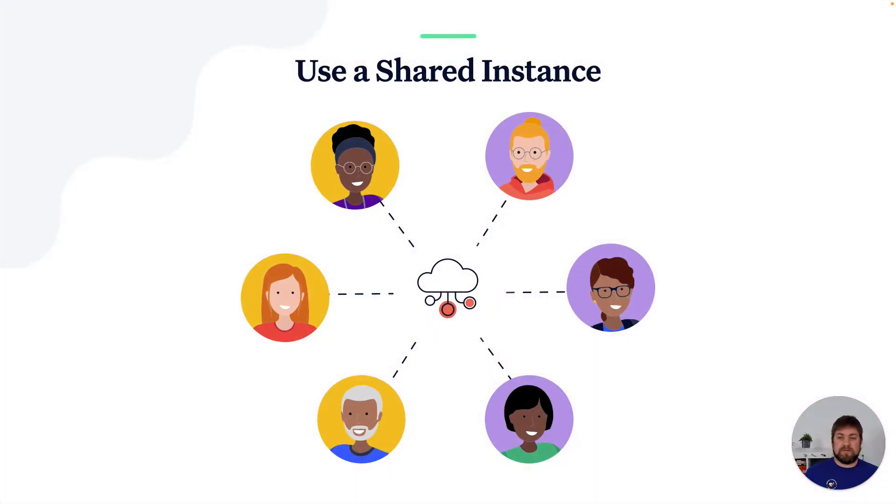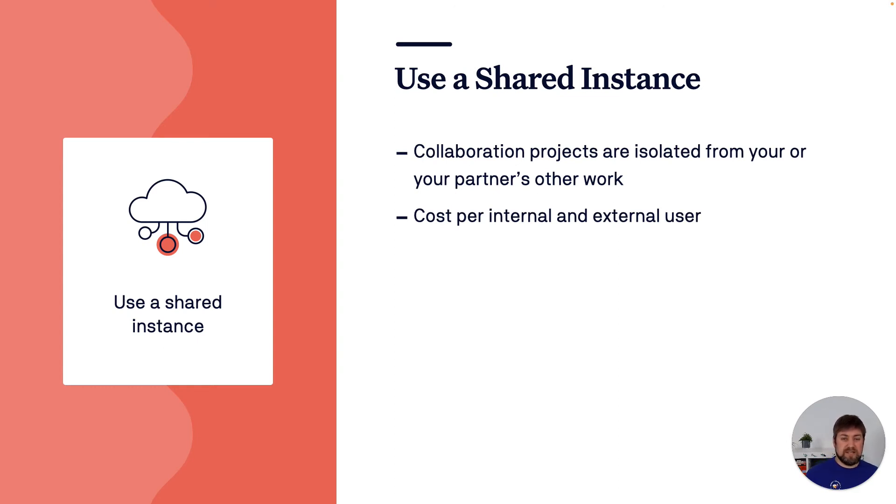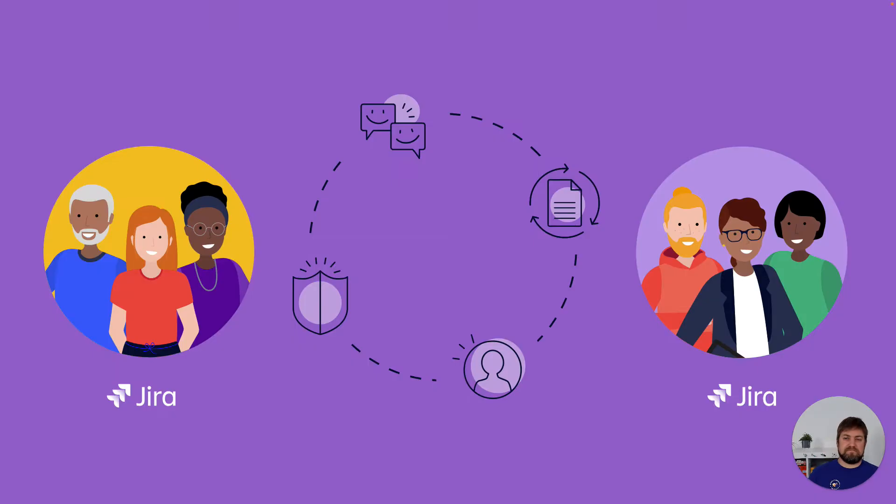You can also use a shared instance with your partner — start a new Jira Cloud instance and start collaborating. Thinking about communication, responsibility, or reporting, there are basically no changes compared to giving them access to your own instance. Visibility is probably easier — in the simplest setup you don't need to take care of permission schemes and can be more open. However, the separation from your other Jira instance makes it harder to view this project in context with your other dependent work. Cost covers all users — both internal and external — forming the project team. My recommendation: use it for projects with little dependencies, like prototyping a new idea or an app innovation project.